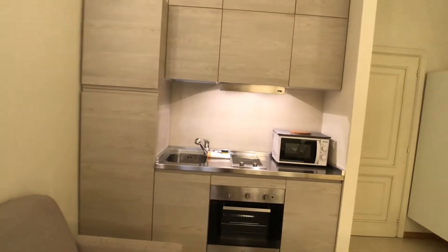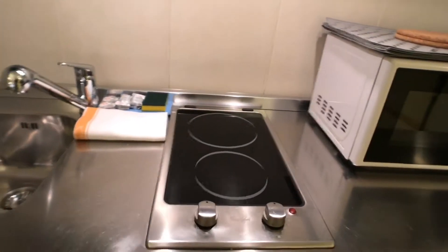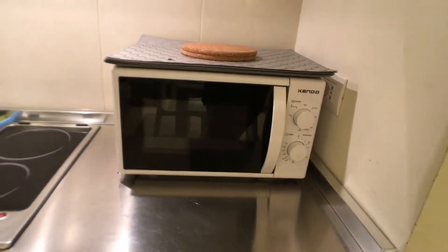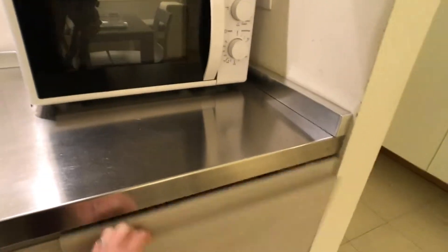The kitchen is fully equipped. There is a sink, electric stove, electric oven, microwave oven, a phone. Here we will find a coffee maker, some dishes, a fridge and the dishwasher.